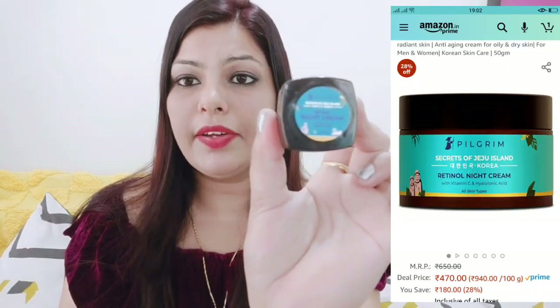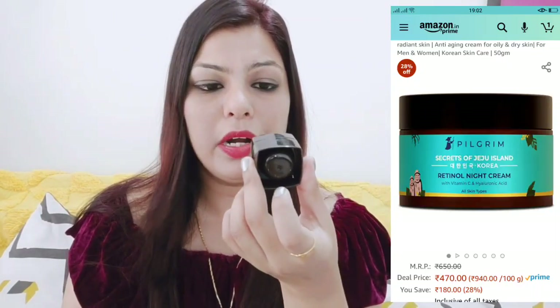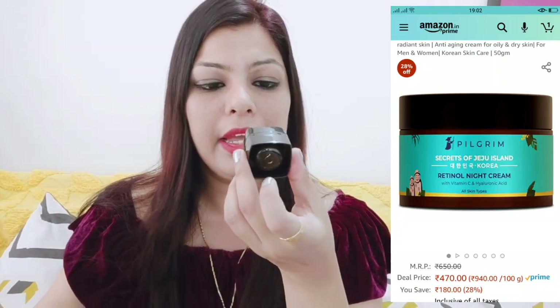The next product is retinol night cream. It also contains vitamin C and hyaluronic acid. It is a vegan product with no sulphates, parabens, or chemicals. It is a night cream that is very easily absorbed into the skin.